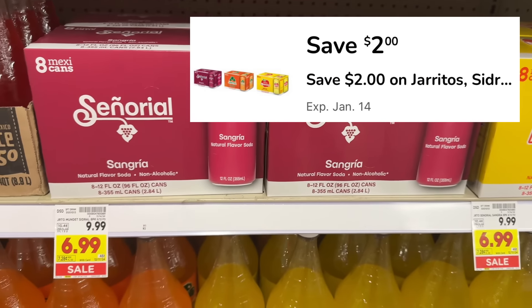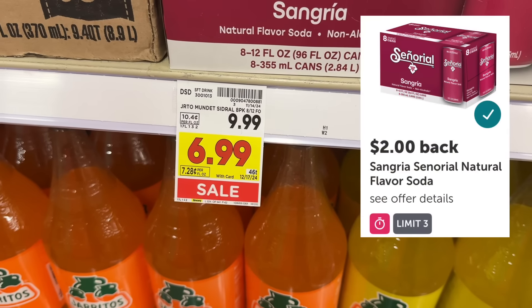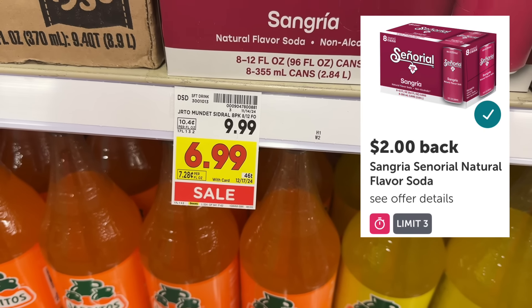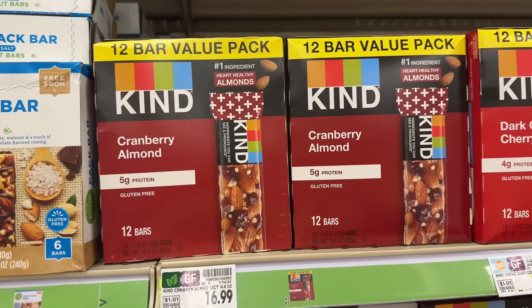The sangria sodas are on sale for $6.99, and in the Kroger app there's a $2 digital coupon leaving you to pay $4.99 out of pocket. You can also submit to ibotta for $2 back, making your final net total $2.99 for one eight-pack.